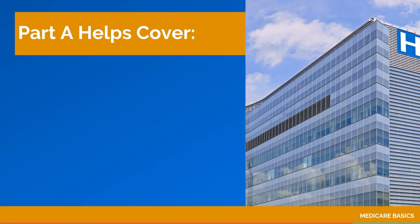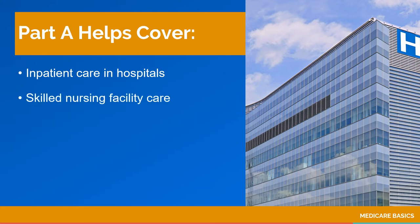Medicare Part A covers hospital care. It also covers care received in a skilled nursing facility, often following a hospital stay. In addition, Part A covers hospice care and some home health care services.